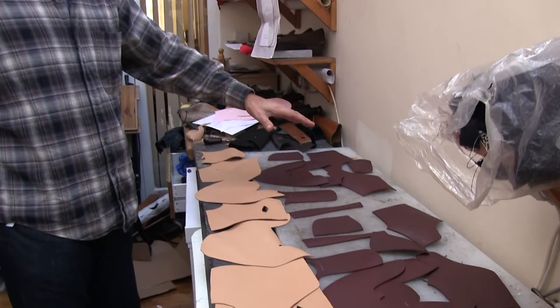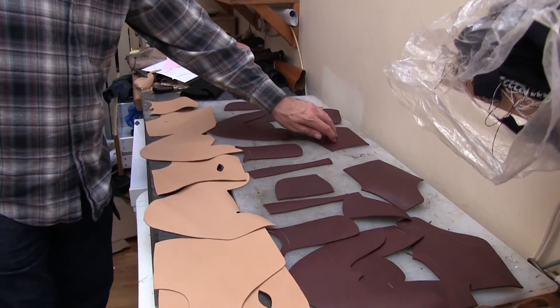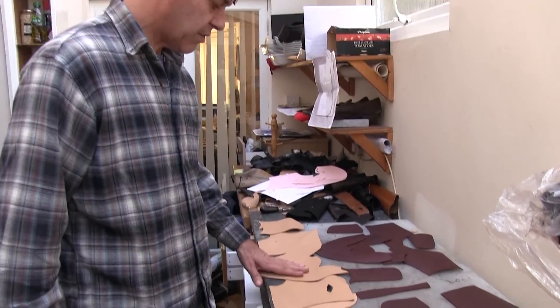So this is the shoe laid out. This is the outer skin of the shoe — the upper of the shoe — which is the grained leather. And this is the lining for the shoe, which is going to be the inside of the shoe.